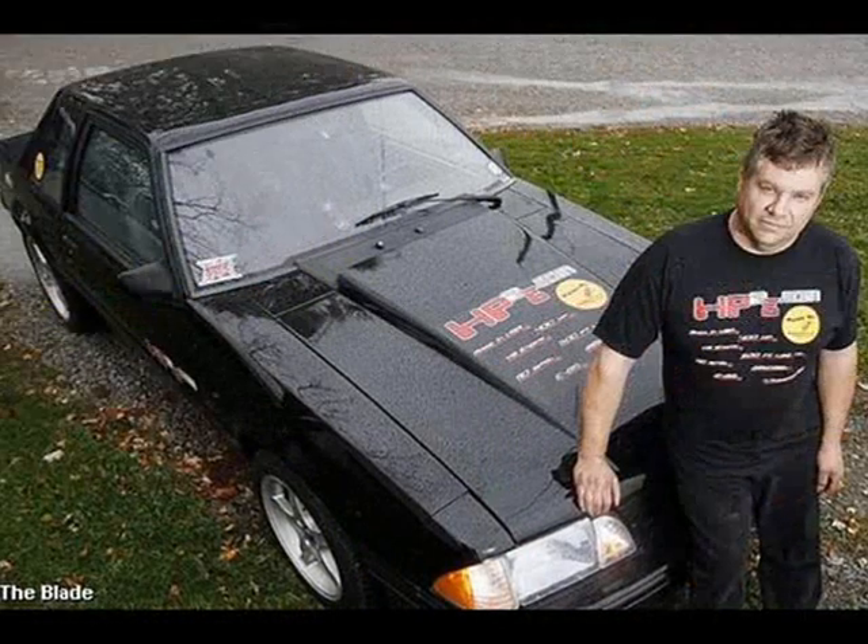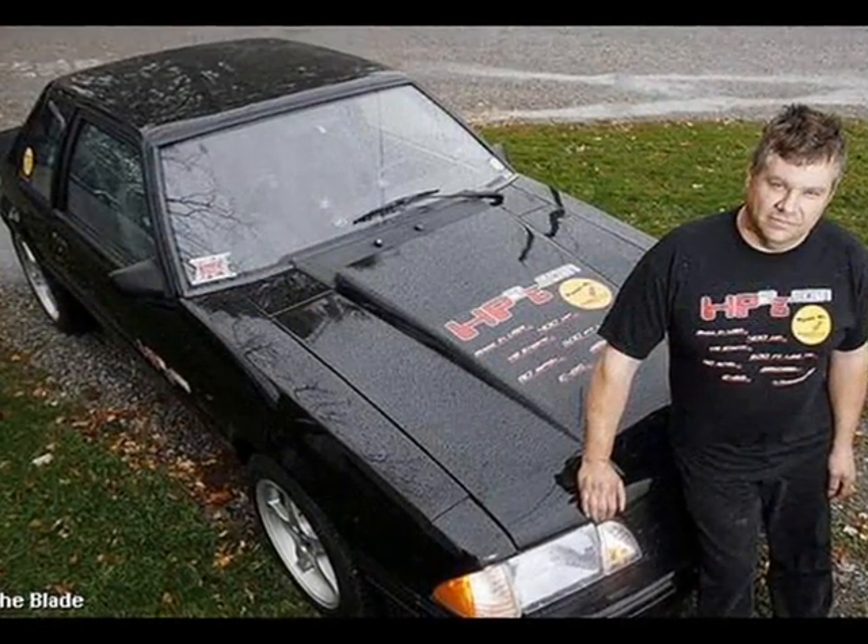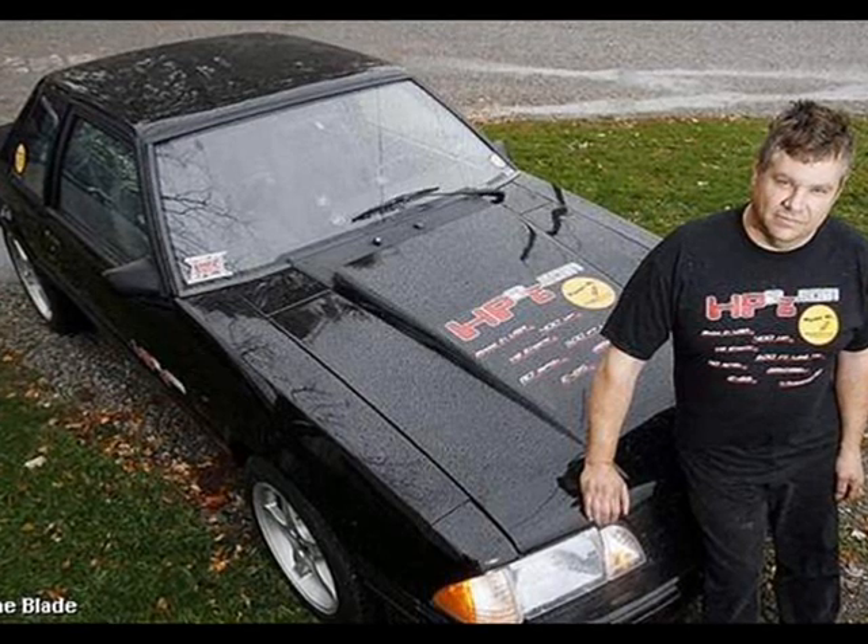Doug Palmir is with us. Thanks for joining us, how are you doing today? Some pretty fantastic statistics. What am I not reading in here to this picture?